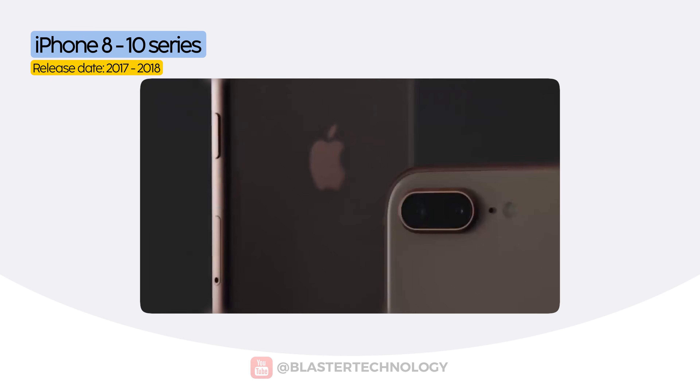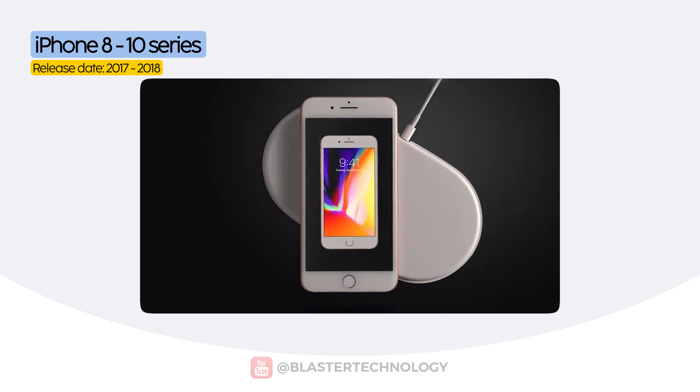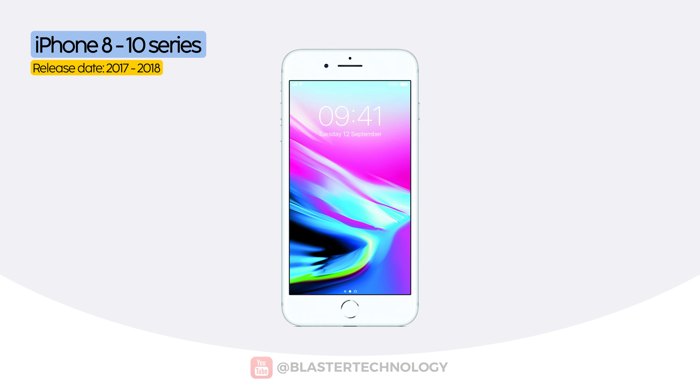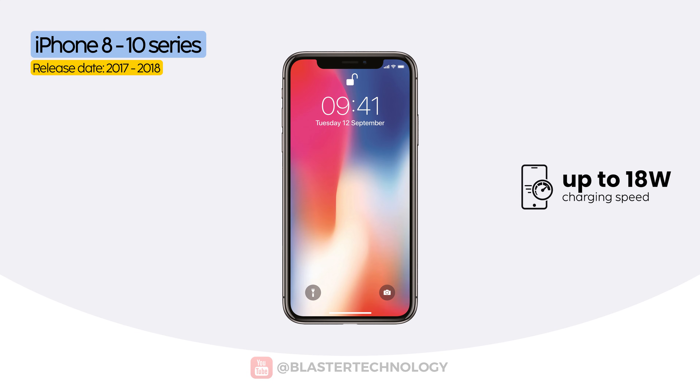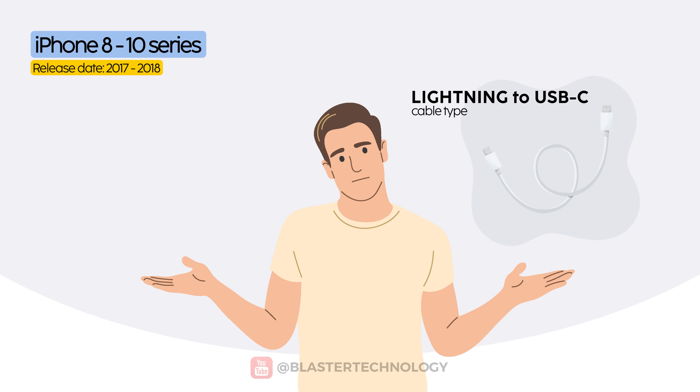In 2017, a major change arrived — but not without a catch. The technology was there, but the necessary accessories were not included. The iPhone 8, 8 Plus, and X supported fast charging of up to 18 watts via USB-C power delivery. With this setup, Apple promised 50% charge in just 30 minutes. The catch? You had to buy both the USB-C to Lightning cable and the 18-watt charger separately.